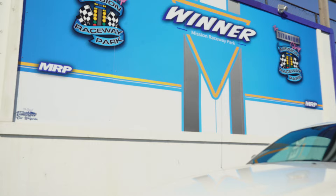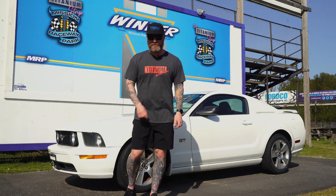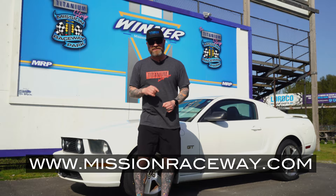Thank you everyone for watching this step-by-step tutorial on how to drag race here at the Titanium Strip Mission Raceway Park. If you need to know any of the rules, regulations, or upcoming events, check out missionraceway.com. We can't wait to see you all at the next Friday Night Street Legals. Let's keep the racing off the streets and on the drag strip.